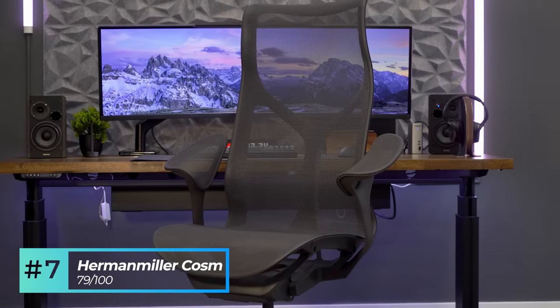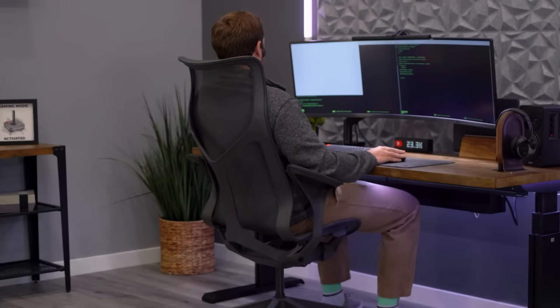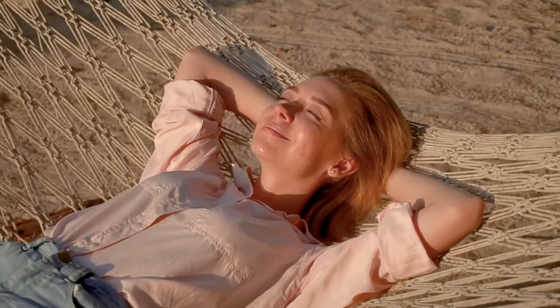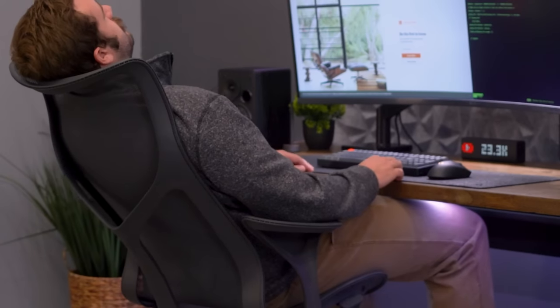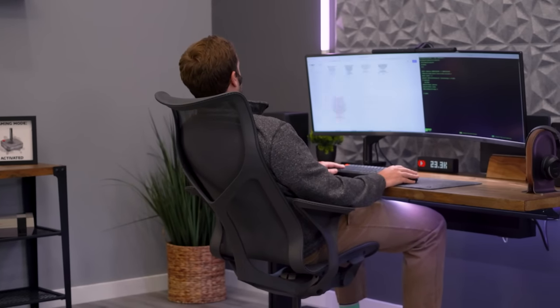At number seven, we have the Herman Miller Cosm chair with a score of 79 out of 100. While we were a bit hesitant to suggest this chair for tasking, it received a high enough score to be on the list, but if you do decide to use it, we highly recommend the adjustable task arms. The Cosm offers a unique feel when seated — almost a floating hammock sensation — with the mesh offering medium lower support when upright tasking. The back design without an adjustable lumbar spreads nicely throughout the lower back. The Cosm is one of the few chairs that offers its best support when fully reclined, with medium strong support from 50 to 100% recline.